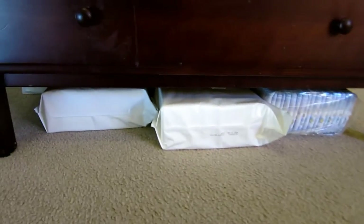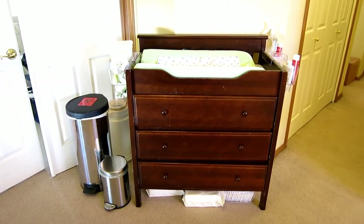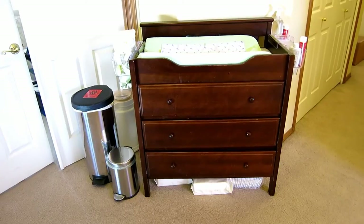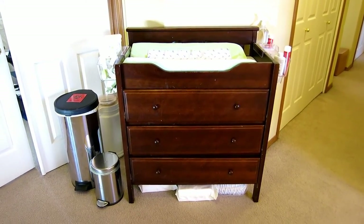Down here underneath the changing table I have all the spare wipes, spare disposables, and all that. So that is our changing table setup, out in an open location where we can use it for both kids.